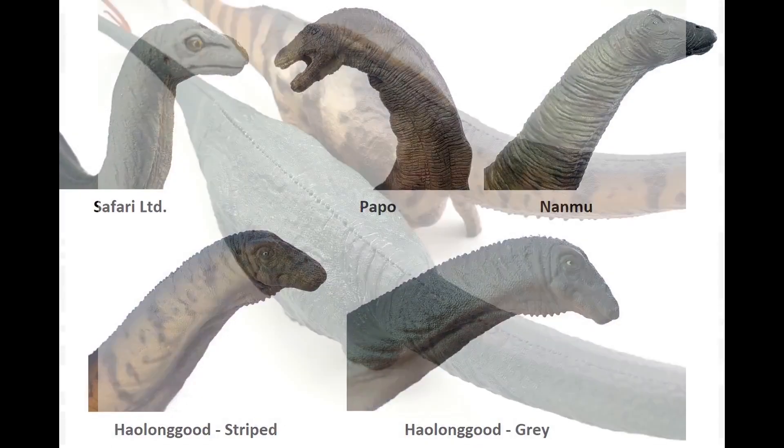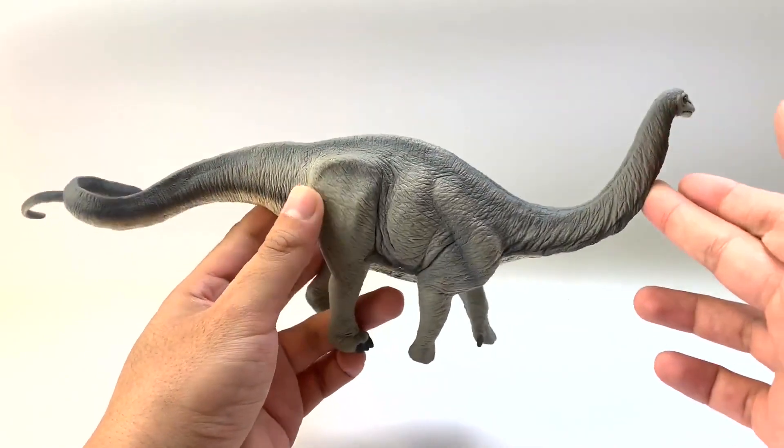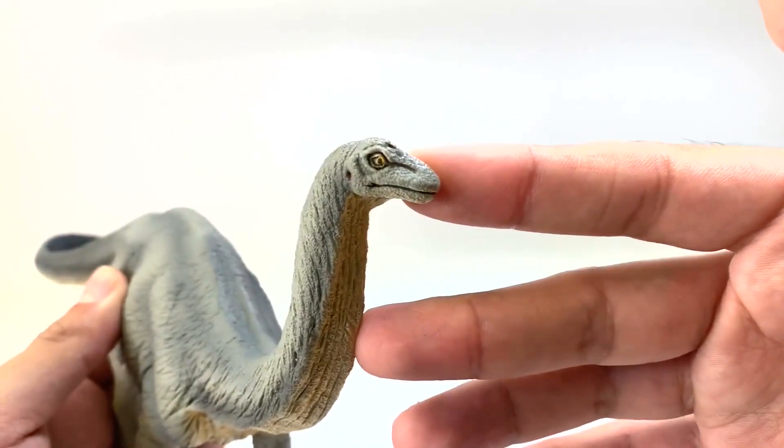Okay, George, we have five figures to look at today, including two from Hollingood. Where would you like to get started? Let's start with Safari. So this Safari figure, I think, is going to be the smallest rear view today. And let's start with the head.